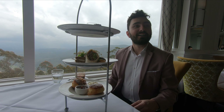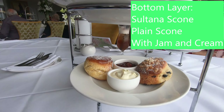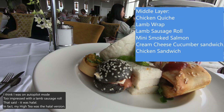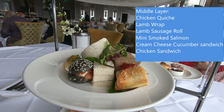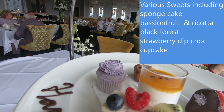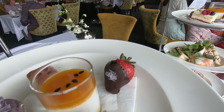A staff member explains the menu. We have a sultana scone and a plain scone. On the top there's a lamb sausage roll, Moroccan lamb, carrot, chicken, smoked salmon, and a peaches cucumber tomato square sandwich, plus a chicken sandwich. For the desserts, which are all pot-free, we have the berry sponge cake, passionfruit, black forest, and strawberry dip chocolate.